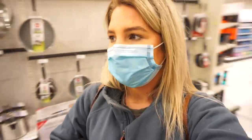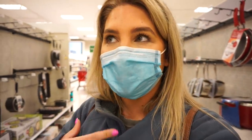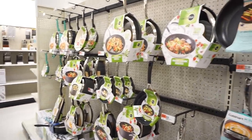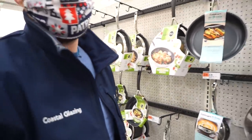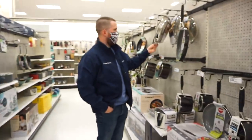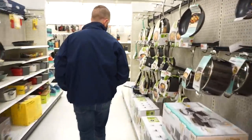We're in Target — hopefully you can hear me. Just getting a couple things. There's music in Target now — I absolutely hate that. We need a new pan. Babe, are you going to get one? Is it a skillet we need? I just need a pan. There's only one left, basically. They're kind of expensive.